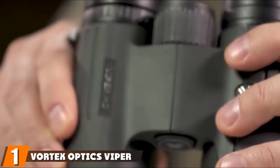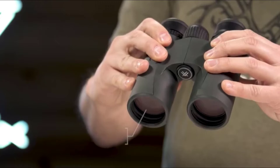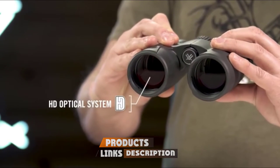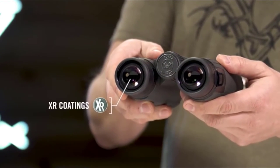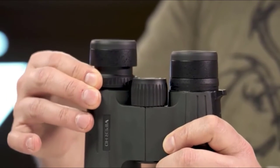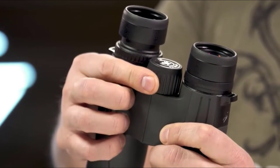At the first position of our list, we have the Vortex Optics Viper HD 10x42 Hunting Binoculars. Featuring an impressive combination of performance and durability, the Vortex Optics Viper HD 10x42 are the best binoculars for hunting on the market. With 10x magnification and wide field of view, you won't have any trouble spotting a distant target. Built to withstand the most brutal outdoor conditions, these hunting binoculars may be the only pair you ever need to own.